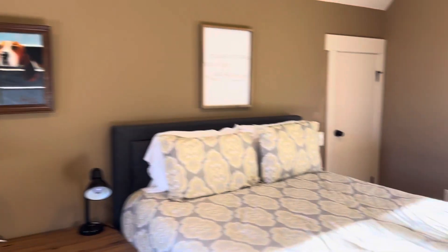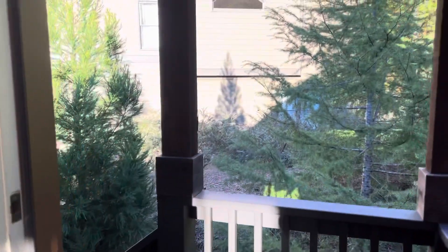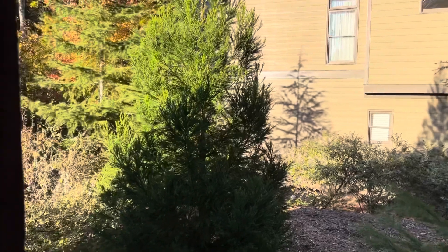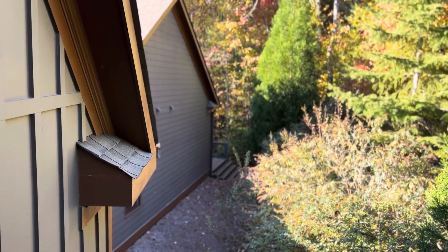And that is the end of our tour. I hope it wasn't too long. We welcome you into our home. That's the neighbor, and that's the backyard. Thank you.